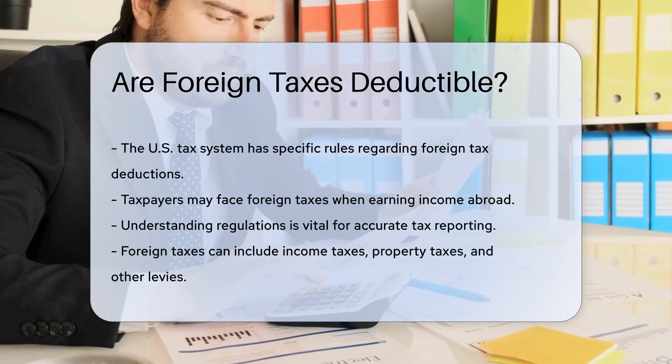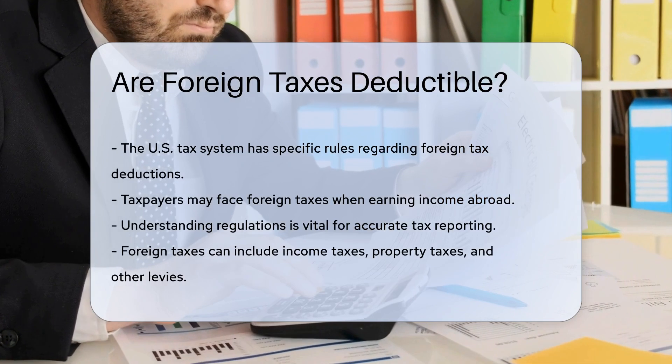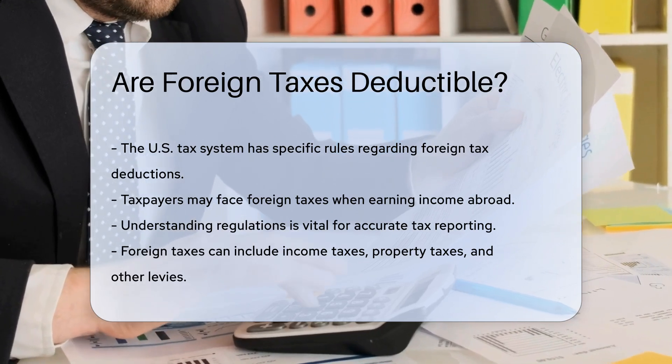Taxpayers may encounter foreign taxes when earning income abroad. Understanding these regulations is essential for accurate tax reporting. Foreign taxes can include income taxes, property taxes, and other levies imposed by foreign governments.